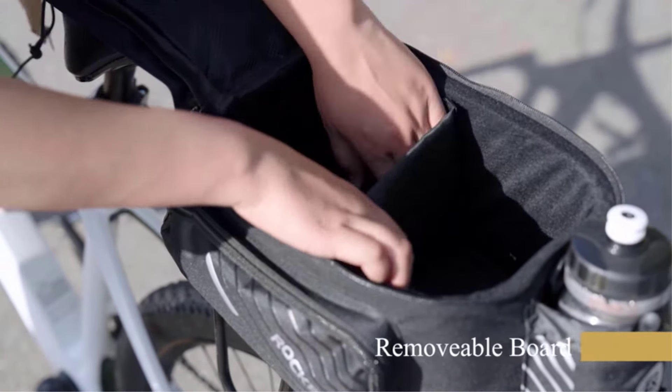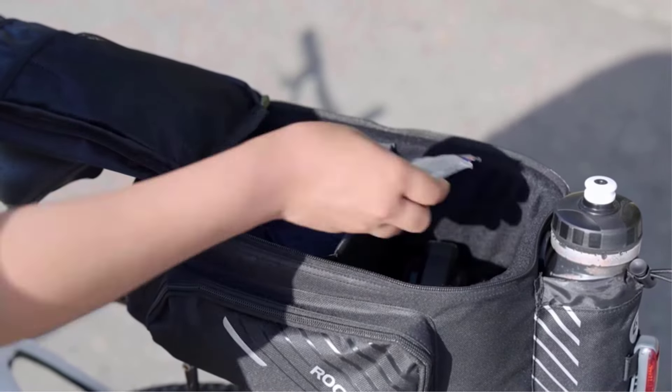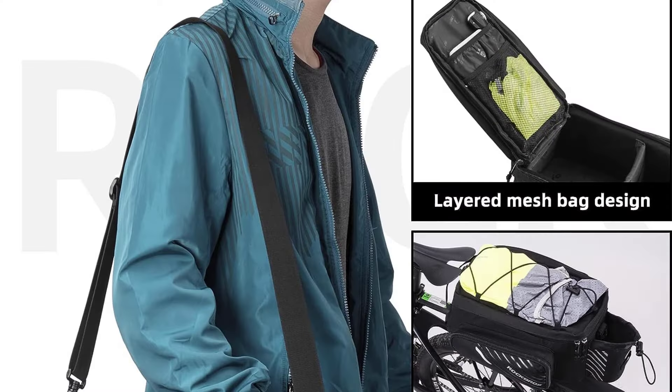this bag set offers convenience for carrying your items while cycling. The 3-in-1 design provides flexibility for different uses, making it a practical choice for cyclists.